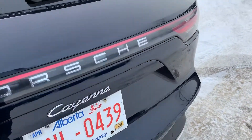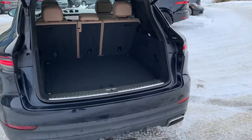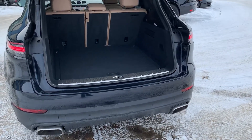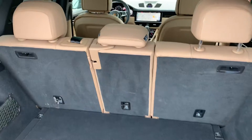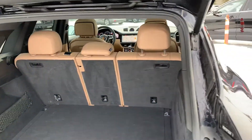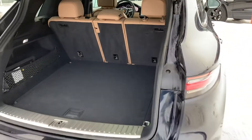We've got a power folding hatch with memory so you can set it to your key. You can see there the dual tip exhaust — some of that sporty Porsche DNA coming through. And the rear bench can fold flat, with also a middle pass-through if you need people to sit on either side.